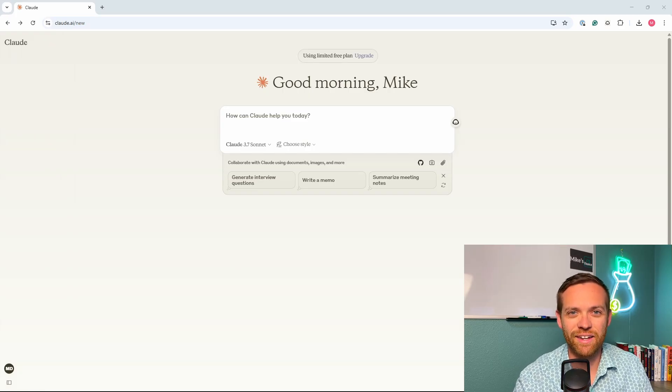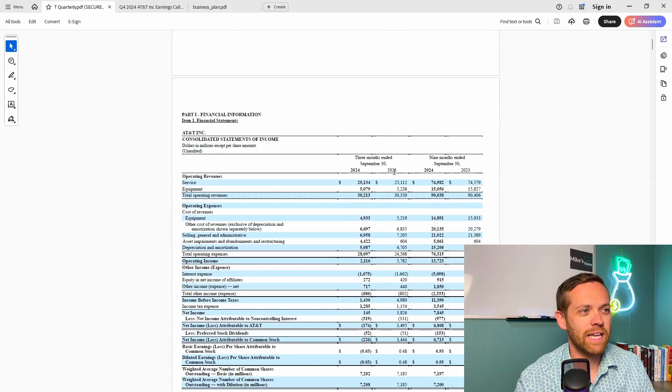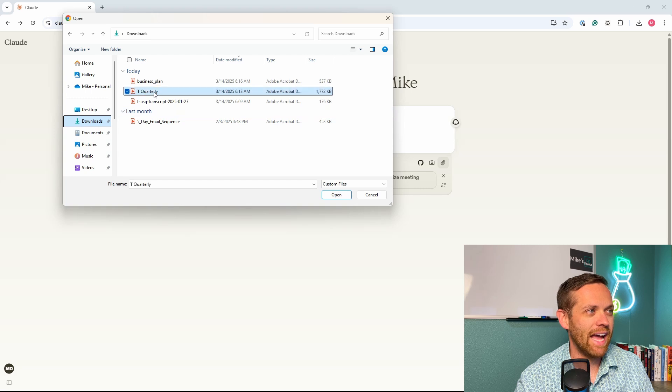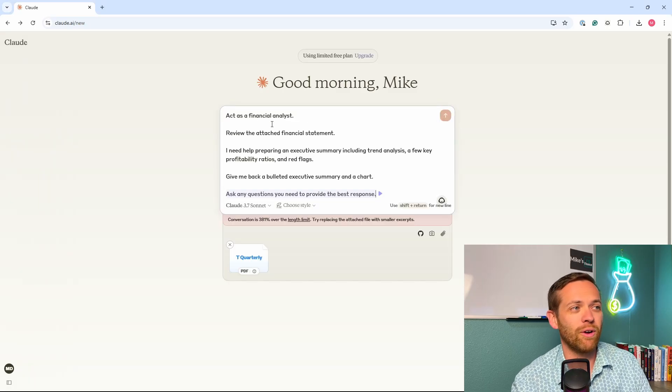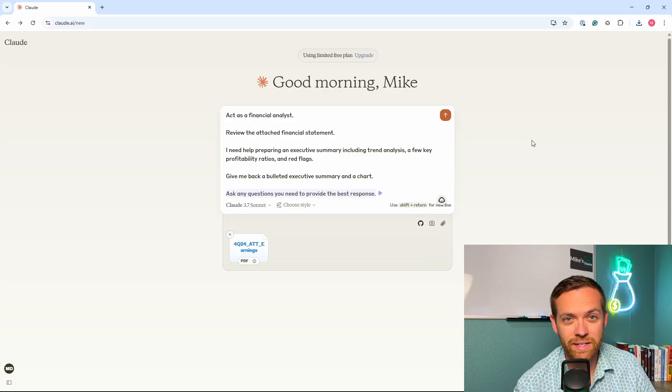For our first case study, we're going to analyze a financial statement. I've got AT&T's latest quarterly earnings — their 10K — and we're just going to attach this straight into Claude and then prompt it. Following our SPARK framework, we're going to: act as a financial analyst, review the attached financial statement, I need help preparing an executive summary with trend analysis, profitability ratios, and red flags. Give me back a bulleted summary with a chart, and ask any questions you need to provide the best response. With all that set up, let's submit and see what happens.